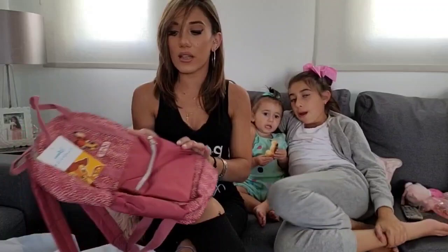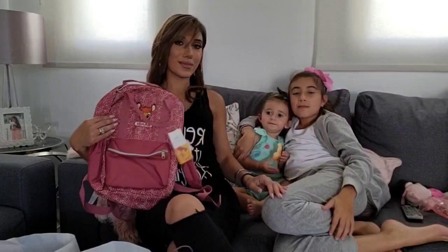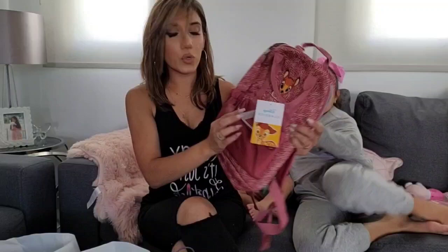Angelina needed a baby bag for when we go out. We found this cute Bambi bag, and this was £12.